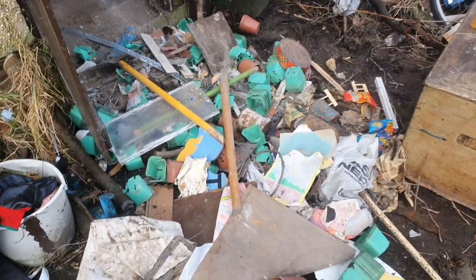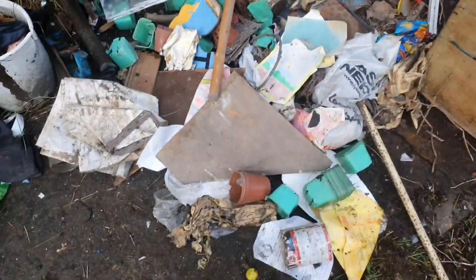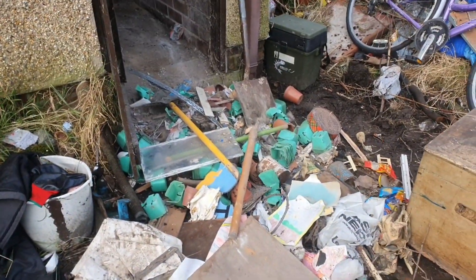I've got to get all this bagged and put over with the other stuff for the skip that's going to come in a couple of weeks.